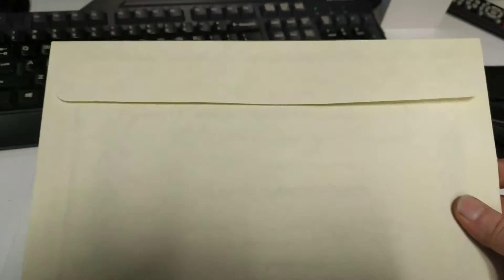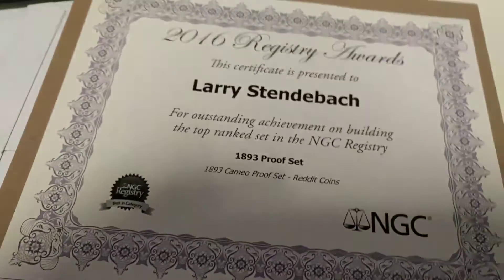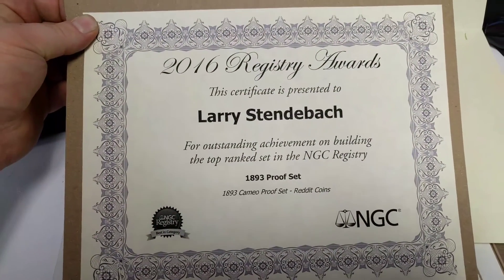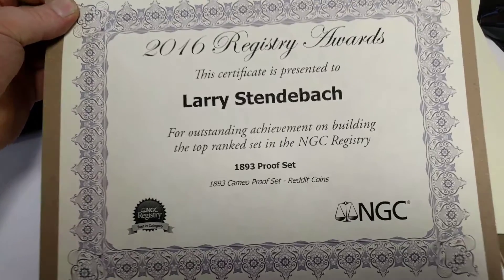So I open it up and I'm sliding this out. It looks to be a certificate — yeah, I think one of the registry certificates. Look at that. And this is for the 1893 proof set, the Reddit coins proof set.